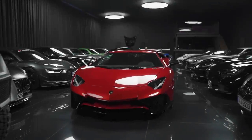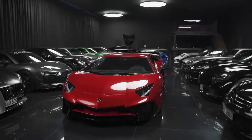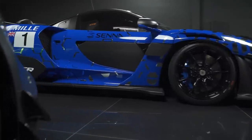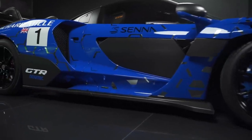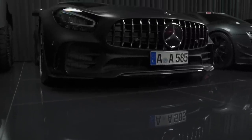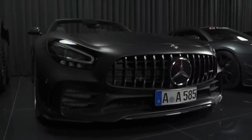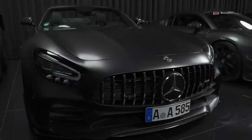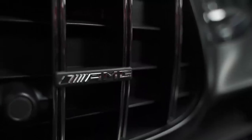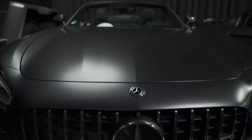This is Black Hole, a private collection with more than 20 cars that make up the cream of any petrolhead's dream. Here we have the Mercedes-Benz GT-R Roadster developing 585 horsepower — one of only 750 in the world.